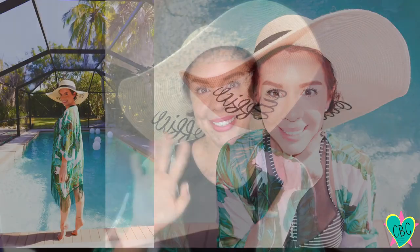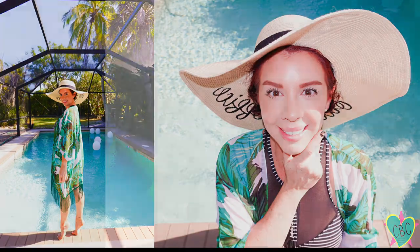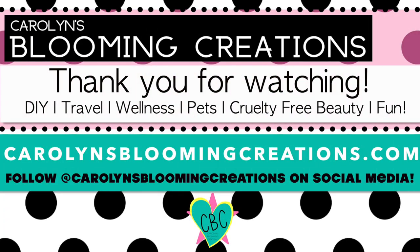Now it's time to go to the pool or beach! Thank you so much for watching. If you have any questions or comments, leave them in the comment section below. If you haven't had a chance to like this video, do so now — also don't forget to subscribe and click the little bell to always receive notifications for when I post new videos. Thank you so much for watching. Visit carolynsblooming creations.com.